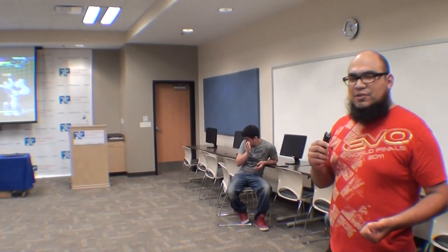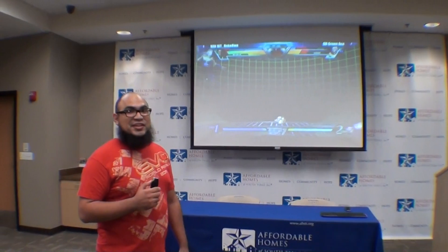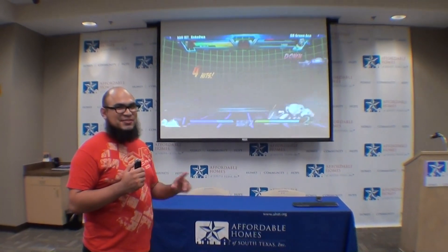We don't have all the consoles out here right now — we just want to set this up so you can get an idea of what this venue looks like. But basically this is going to be generally the layout we're going to go with. For those of you playing Melee and also King of Fighters, we're going to have tube TVs for you so you can play those games proper. King of Fighters is also going to be played on PS3 with all the DLC — don't worry guys, we hear you.